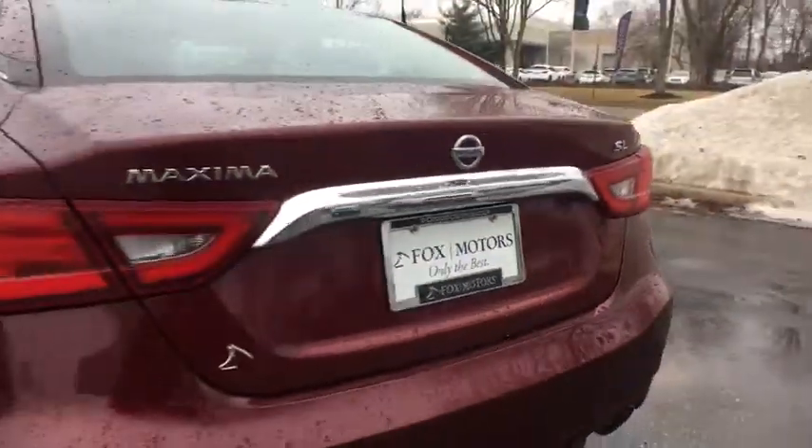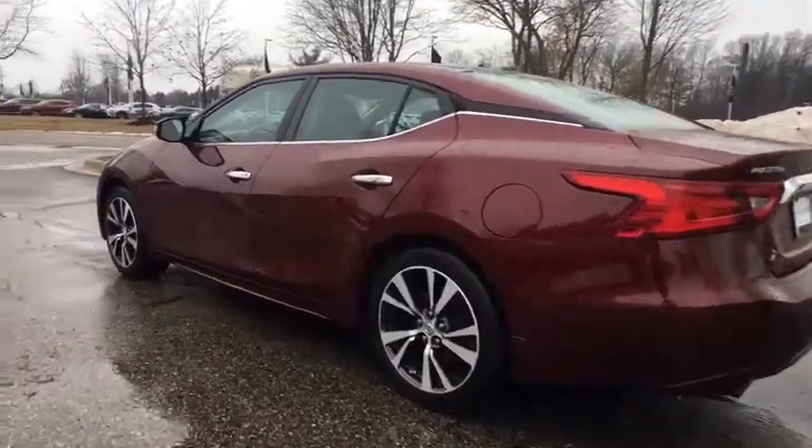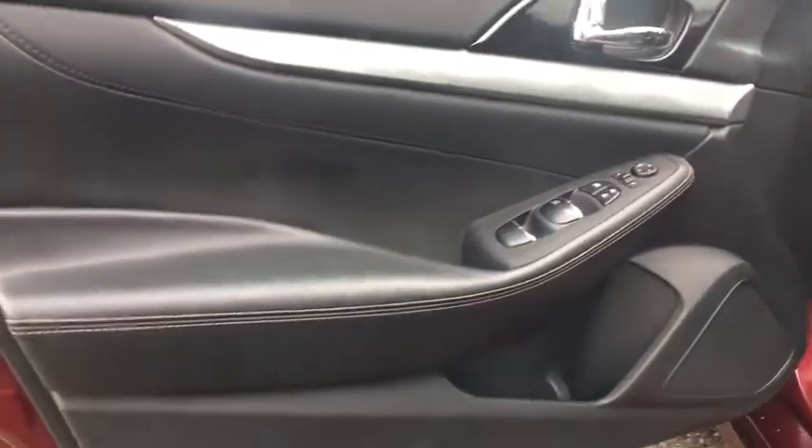Stability control, traction control, navigation system, remote engine start, keyless entry, power passenger seat, steering wheel audio controls, anti-lock braking system, backup camera.